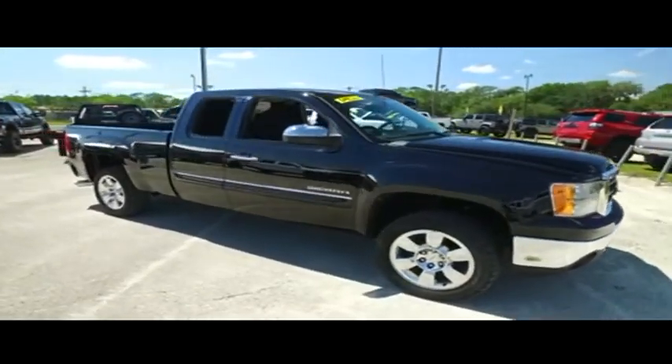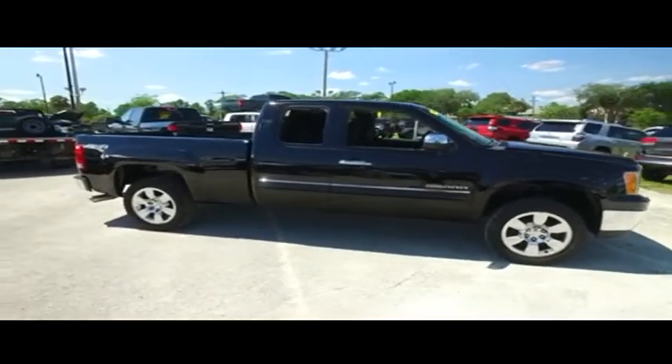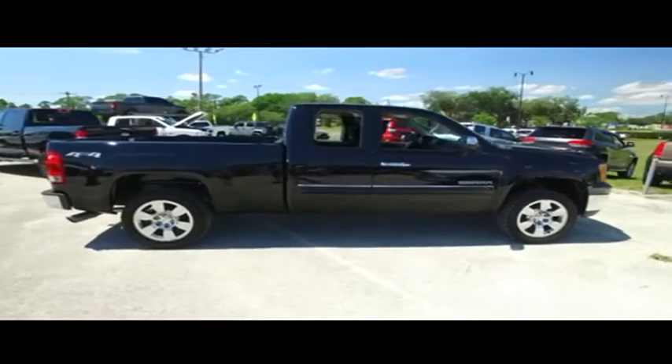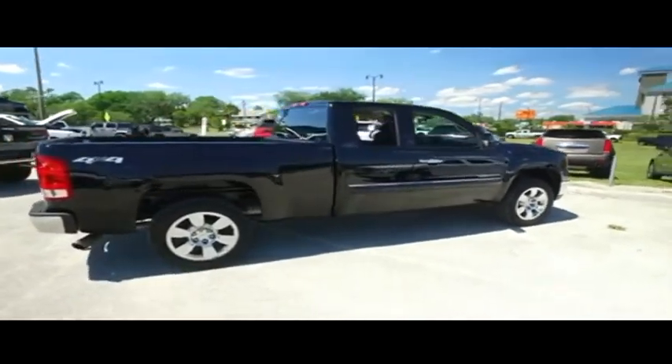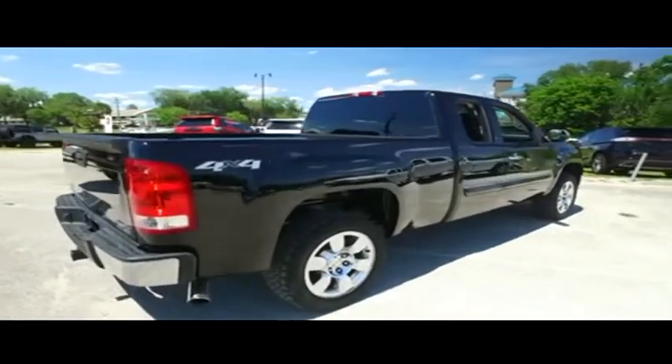Don't forget about that Gibson Truck World Eagle Eye Safety Inspection. We go in and out of all our cars, trucks, and SUVs to make sure they're safe and ready for the road. Your family's safety is our number one priority here at Gibson Truck World. We cherry-pick the best of the best and bring them to you right here in Central Florida.